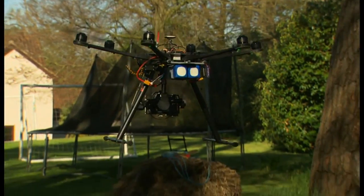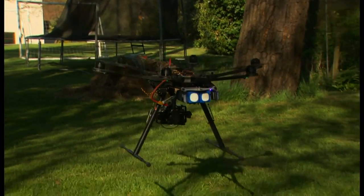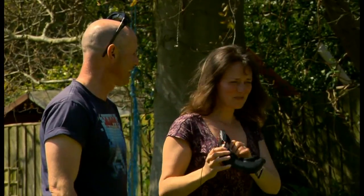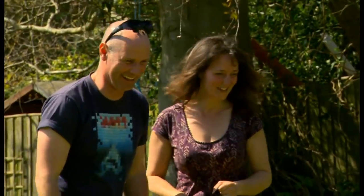Have you ever seen your garden like that before? No. That's absolutely amazing. Incredible. Really incredible.